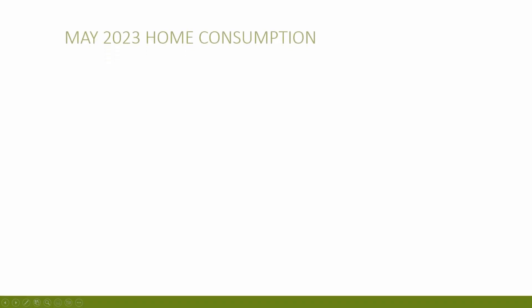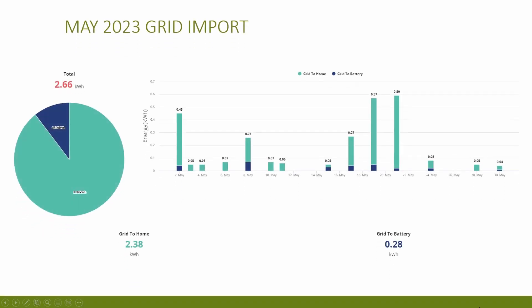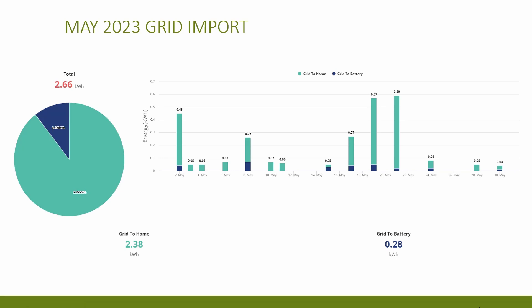Next, home consumption — not a bad month with only 163 kilowatt hours used and an average daily consumption of 5.25 kilowatt hours. The figure that catches my eye is the grid consumption, which is listed as 2.38 kilowatt hours on my app, but reported slightly higher at 4.83 on the Octopus app, which is probably more accurate. This is likely caused by things like putting the kettle on when there's not enough battery discharge or solar to cover it. Either way, I cannot complain — the most power used on any one day was just 0.59 kilowatt hours.